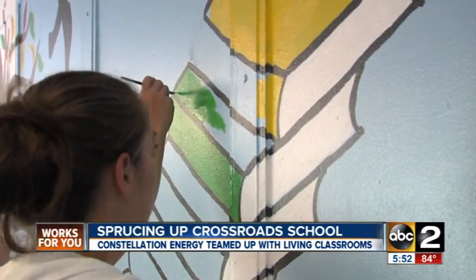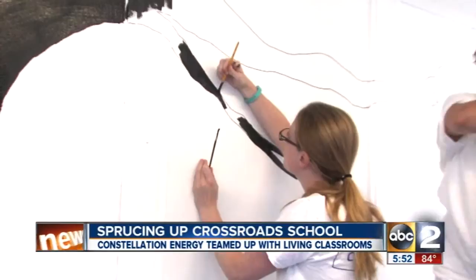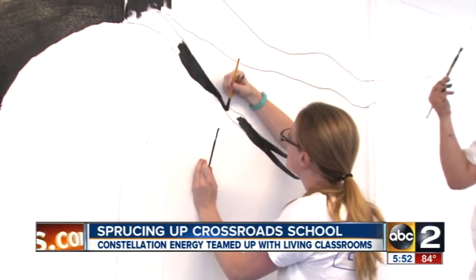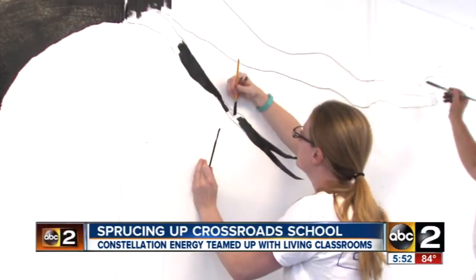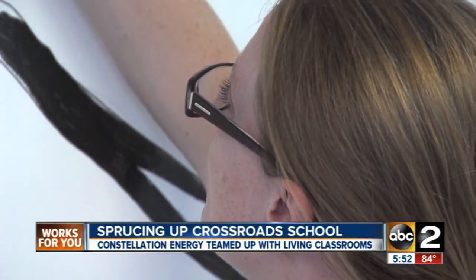The commitment from Constellation goes beyond a new coat of paint and lasts throughout the year. We volunteer with them throughout the year. We have about 50 mentors that mentor students on a bi-weekly basis, and we've really developed a relationship with the students and the school.